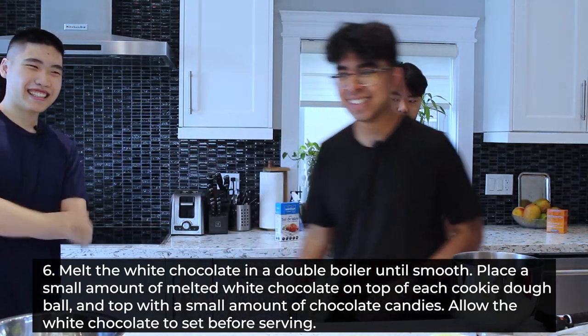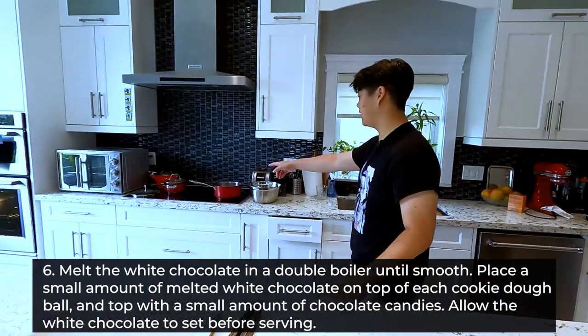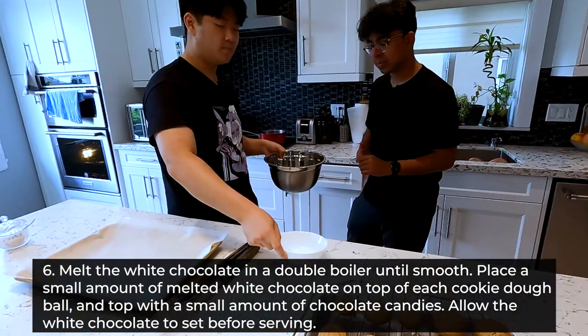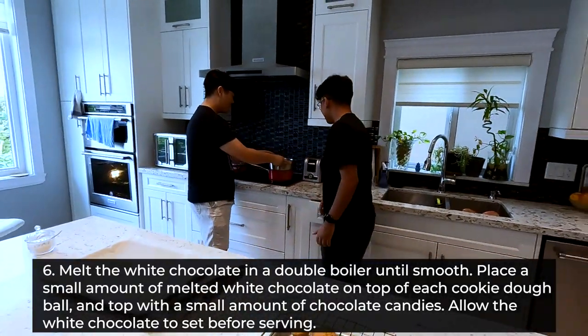Step 6. Because we don't have white chocolate, we're going to use dark chocolate and melt it with the double boiler method. It's not that I don't have white chocolate — it's that the recipe didn't ask us to have white chocolate.